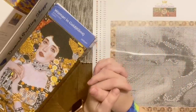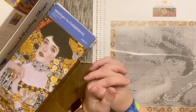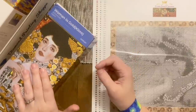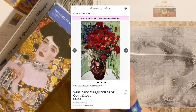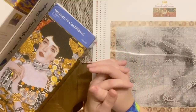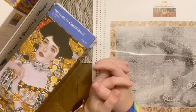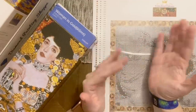Diamond Art Club has also been releasing more old masters kits lately. Just this week they released another piece — The Kiss by Klimt — and there was a new Van Gogh on Black Friday, plus a few other pieces as well. You're going to be getting fantastic quality from Diamond Art Club, so check out what they have to offer; I bet they'll have more coming soon.